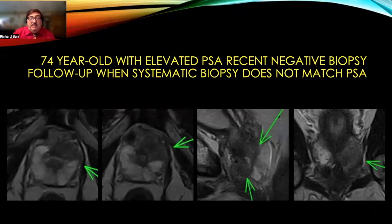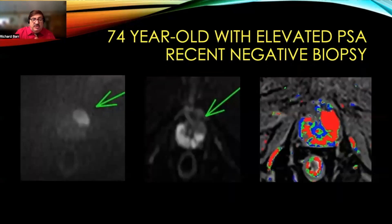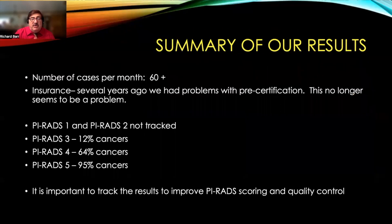A 74-year-old with elevated PSA and a recent negative biopsy — you can see there is a large tumor on these T2 weighted images. The area points to the low signal intensity lesion in the anterior transitional zone, which is likely why it was missed. The diffusion weighted images, the two images on the left, as well as a contrast image on the right, clearly define the size and location of this tumor for appropriate biopsy.